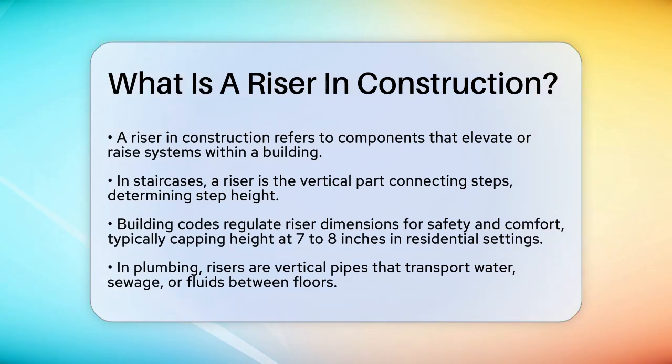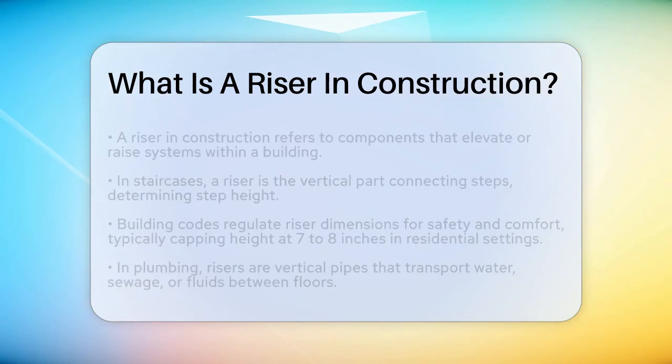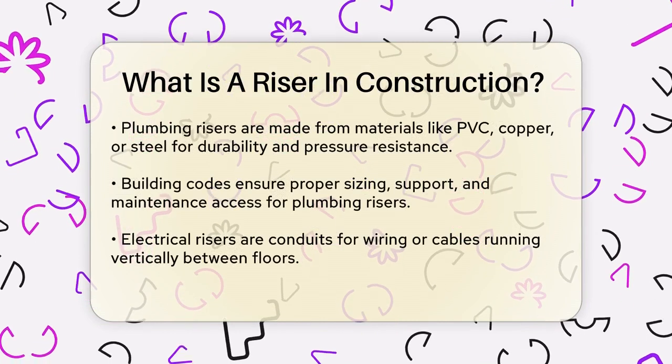Let's start with staircases. In this context, a riser is the vertical part of a staircase that connects one step to the next. It determines the height of each step, and its dimensions are strictly regulated by building codes to ensure safety and comfort. For instance, in residential construction, each riser typically cannot exceed 7 to 8 inches in height, and the width and depth of each tread are also specified to maintain balance and ease of use.